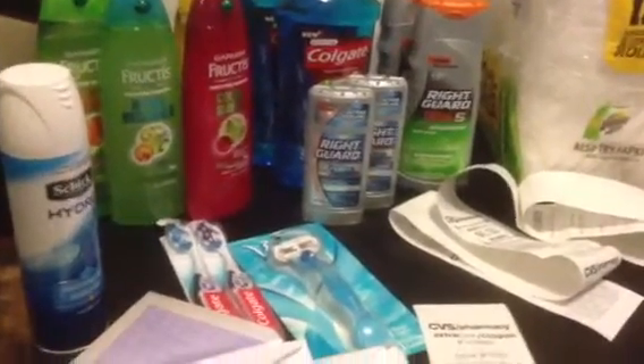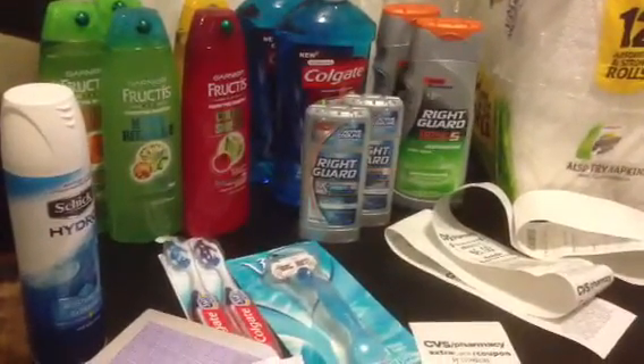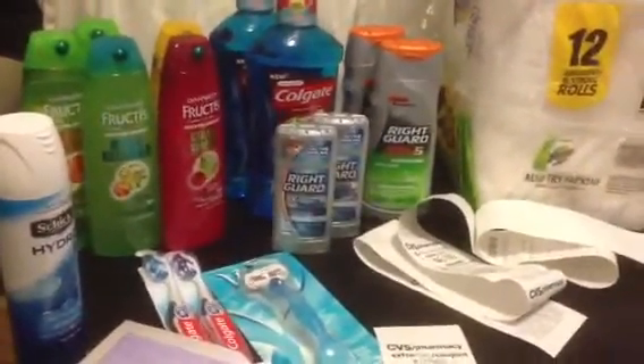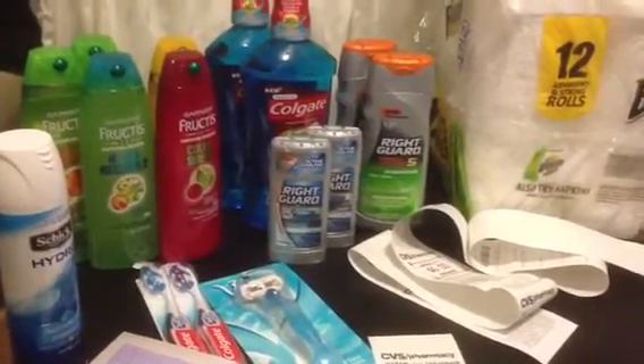Hopefully you guys understand what I'm talking about with the Sally Hansen coupon. Until the next video, thank you for watching, thank you to all my new subscribers, and any questions just leave them below. Have a good day, bye!